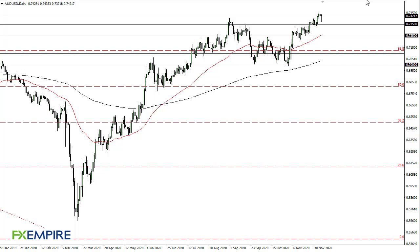From FX Empire, this is Chris taking a look at the Aussie dollar. You can see that we have initially pulled back during the trading session but have recovered quite a bit from the 7350 level, and as a result this area looks like it's going to continue to be supportive and push the Aussie to the upside.